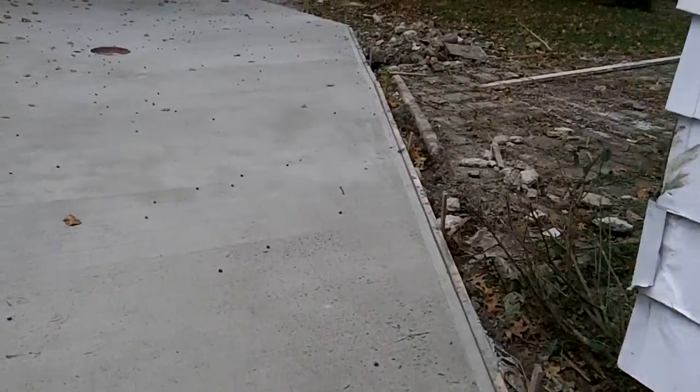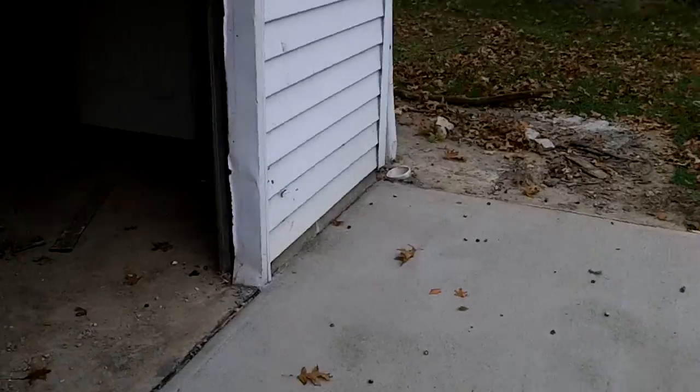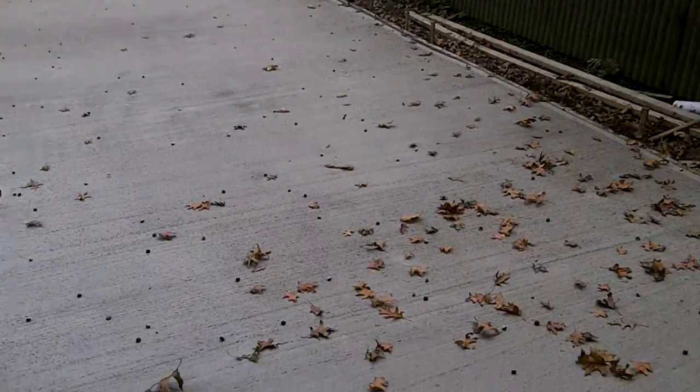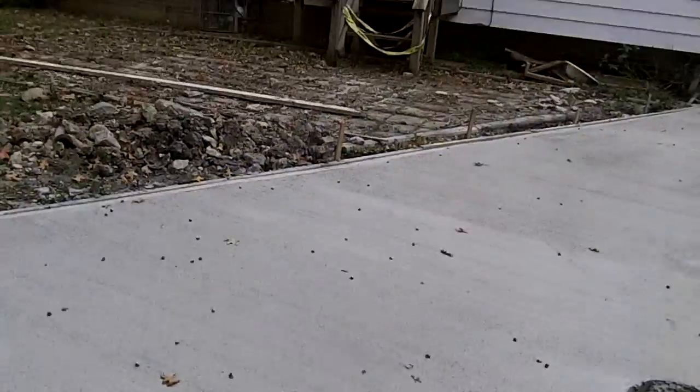So this is all new. We had to put a new crock in here for the drain — that's the crock. Basically the water drains in there, so you can see it's all done, it's all brand new, looks really nice.